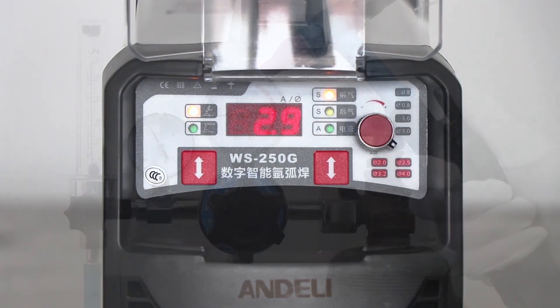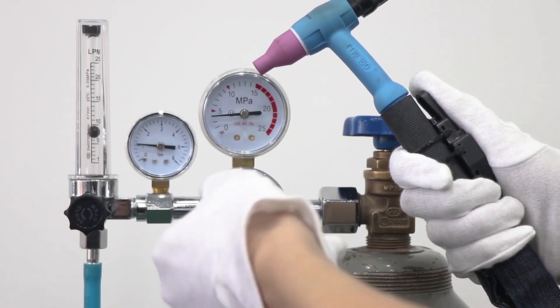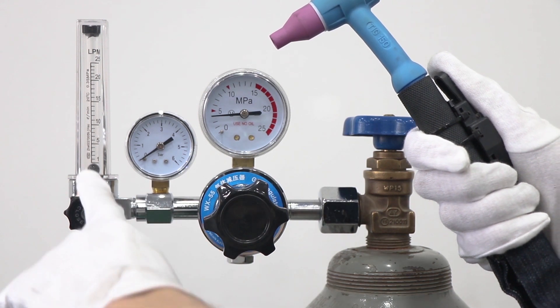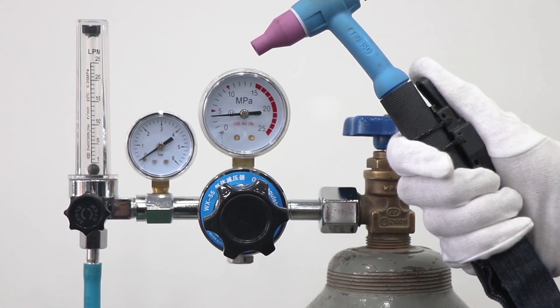Intelligent precision control leads to gas-saving technology. Combined with a controllable argon gas meter, output is only 1 kg of pressure. Save gas, save money, and prevent impact on the gas cylinder.